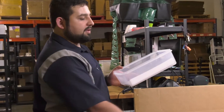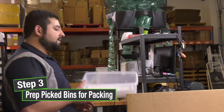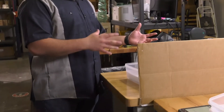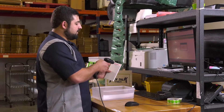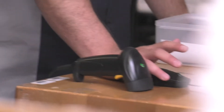Now that the order is picked we can move on to the packing station. We move these picked orders over to this table where they're ready to be packed. We'll line these up and then pack them all at the same time. We scan the order number, and here it shows what should be in the box and we'll scan it. Once everything is scanned it'll say items to pack: zero, so we know that the order is complete.